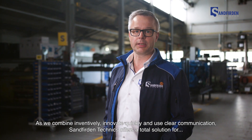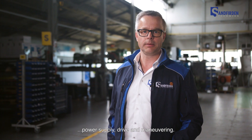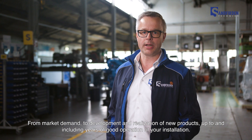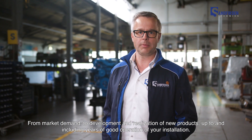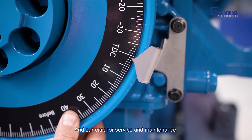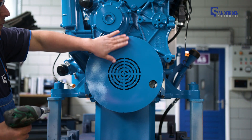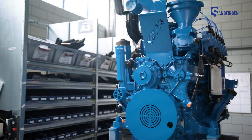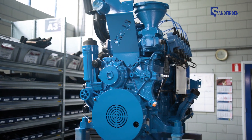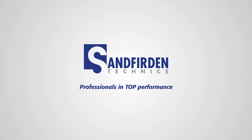Sandvieren Technics is a total solution for fuel processing, driving and manoeuvring — from market demand to the development of new products, to the long-term supply and maintenance of your installation. Sandvieren Gas Engines: our answer to your demand for clean and reliable energy. Powered by Scania. Professionals in top performance.